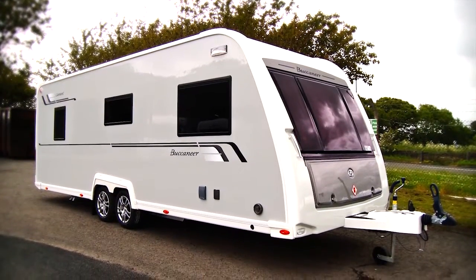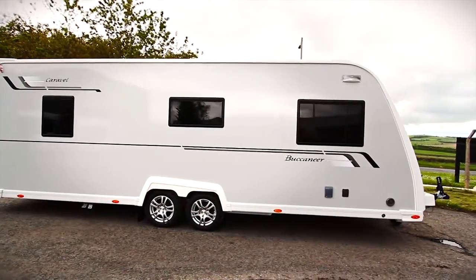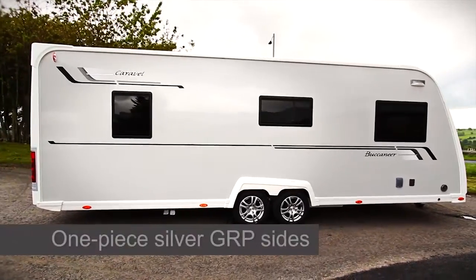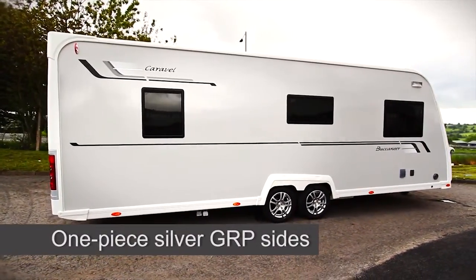Each Buccaneer caravan instantly stands out from the crowd with its signature silver exterior design that features one-piece GRP sides for superior protection against minor damage.